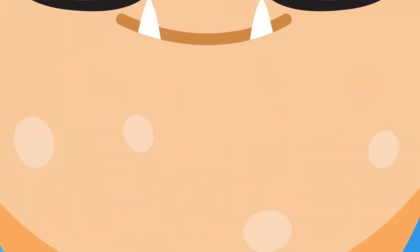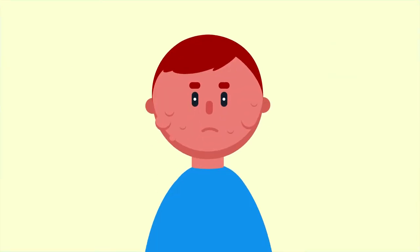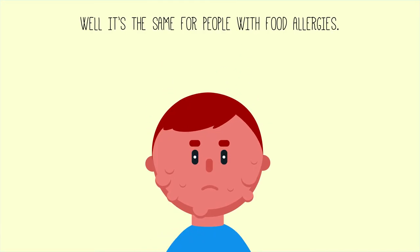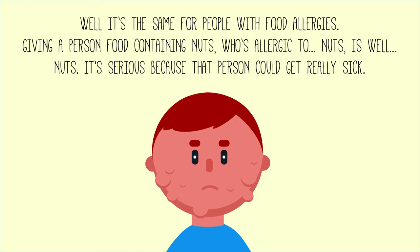This course is about food allergies, so listen up. You wouldn't give someone out-of-date drugs, would you? It's the same for people with food allergies — giving a person food containing nuts who is allergic to nuts is, well, nuts. It's serious because that person could get really, really sick.